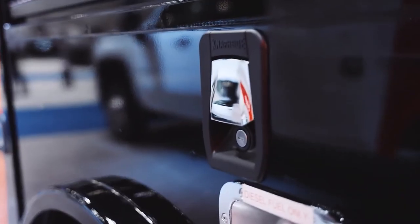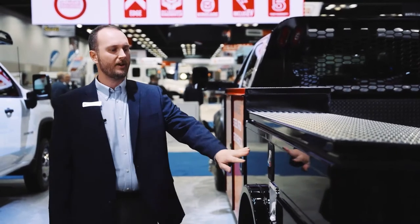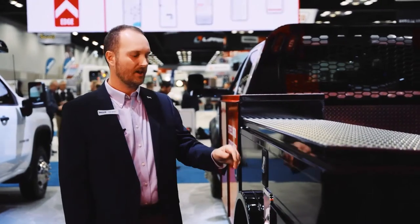Also new for this redesign is an external paddle latch for the horizontal compartment. On prior models it was located inside the compartment, but now we made it external. This latch can also be electrified to make it a power lock like the rest of the locks.